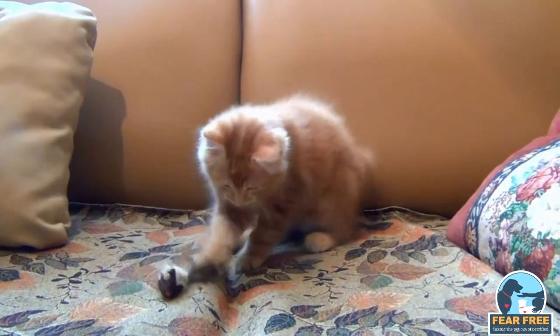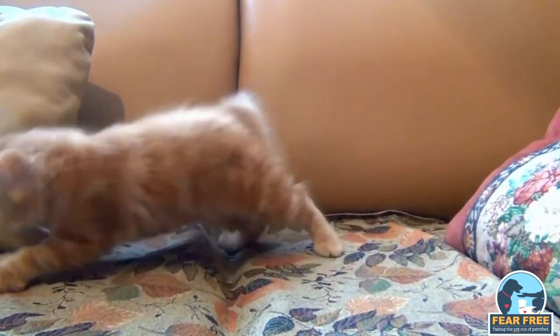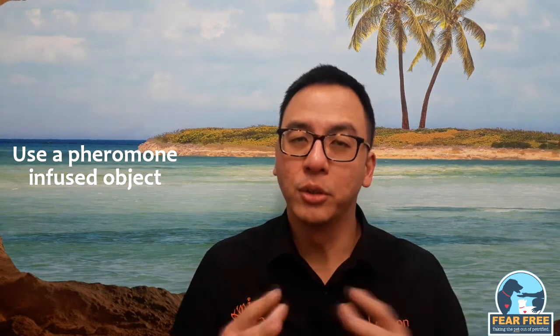Number three, distract your other cats using play or treats. Number four, you can try a pheromone diffuser, which may help all of the cats relax and chill, minimising conflict.